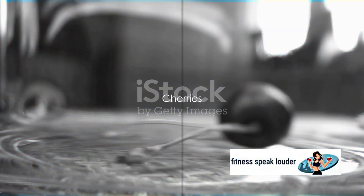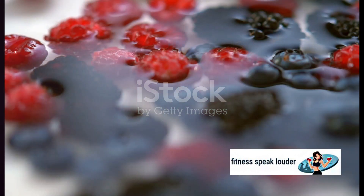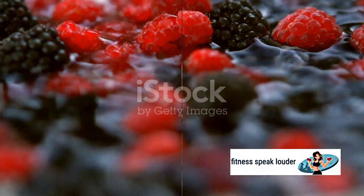Cherries, with their low glycemic index, make for a delightful treat. They contain antioxidants like anthocyanins, which have been found to increase insulin production. Berries too are a brilliant choice — they're packed with antioxidants and fiber, helping to regulate blood sugar while satisfying your sweet tooth.